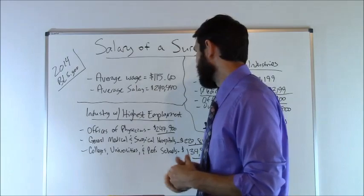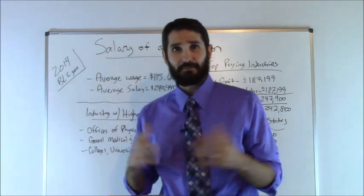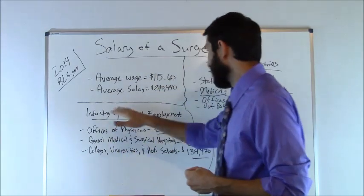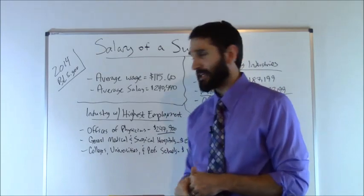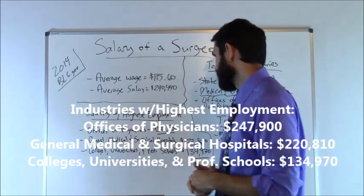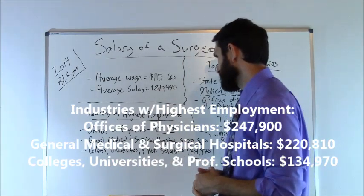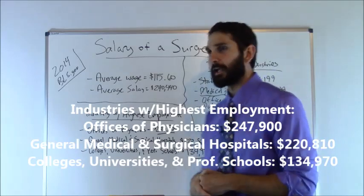Now what about the industries with the highest level of employment? One of the things that can affect your salary is the location in which you live and the industry in which you work. The industry with the highest level of employment was offices of physicians at $247,900. General Medical and Surgical Hospitals came in at number two at $220,810. Number three was colleges, universities, and professional schools at $134,970.